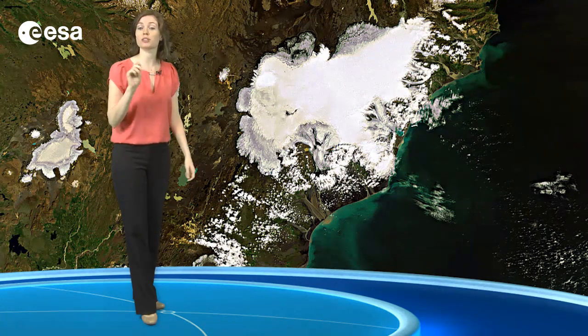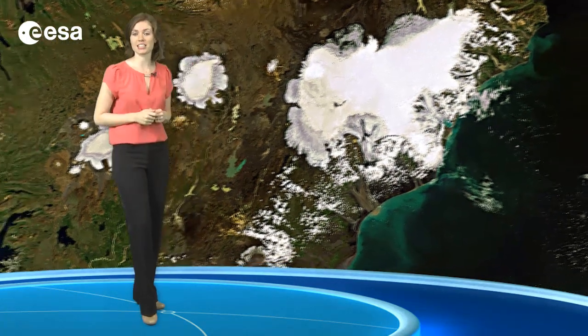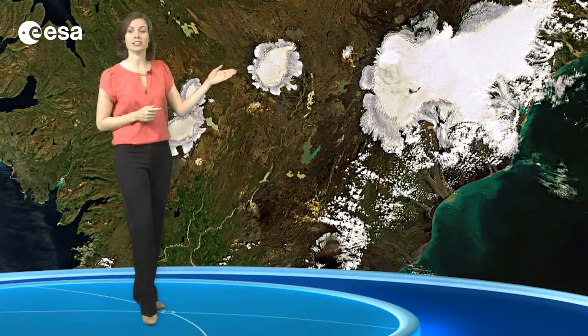Europe's largest glacier and the surrounding land. The white circular patch in the center of the country is Hofsjökull,